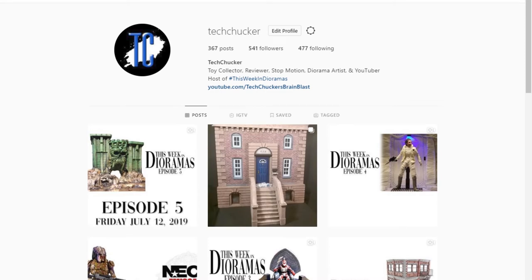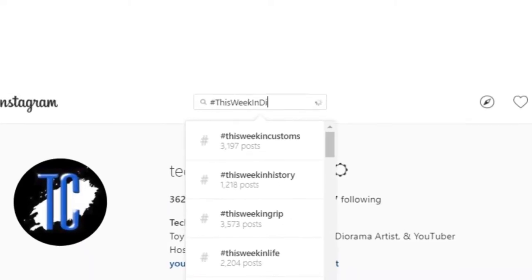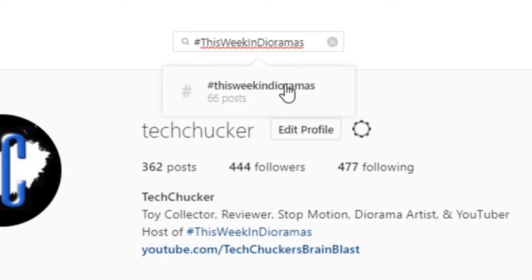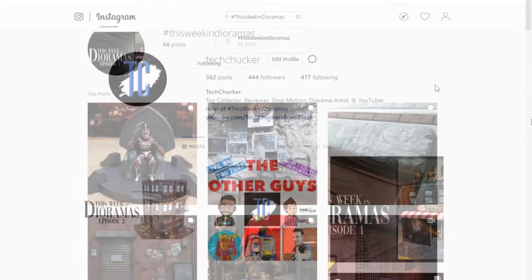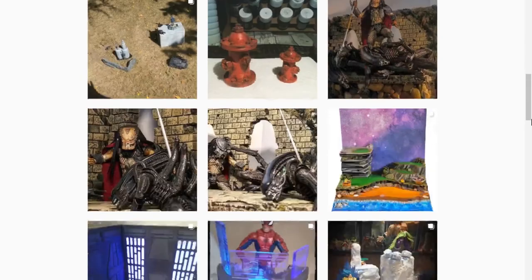What's up everybody, Tech Checker here and welcome to episode 6 of This Week in Dioramas. I hope everybody is enjoying the San Diego Comic Con 2019 weekend and I thank you so much for taking the time out of this really busy weekend to come watch this show. Every week I go through Instagram looking for all of the absolute coolest looking dioramas out there and then I showcase them for all to see.